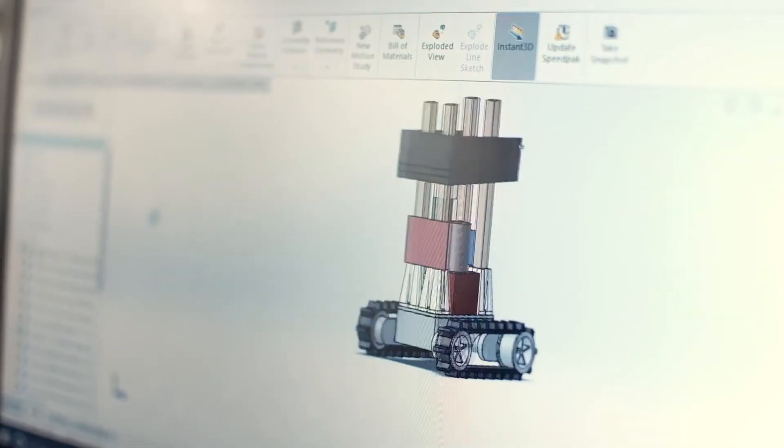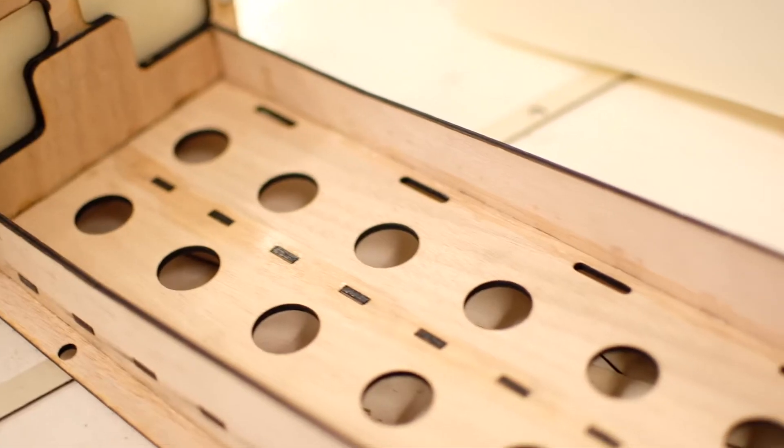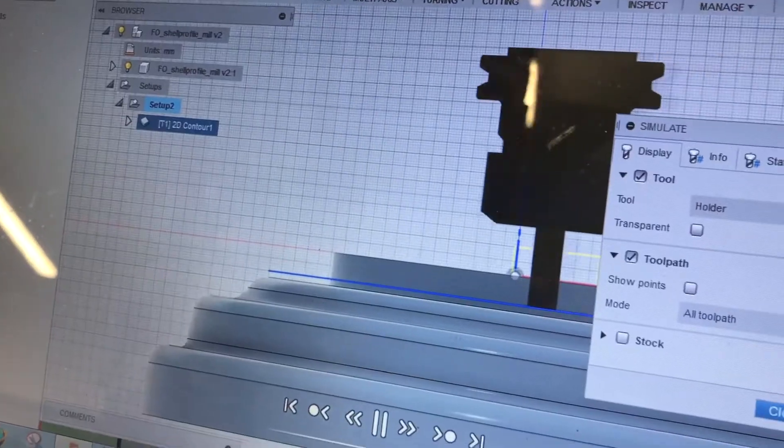Coming up with solutions, prototyping, testing our prototypes and coming up with final designs. We use CAD — computer aided design — to create our models, and then after that we can visualise how all the systems integrate together and optimise it to make our design the best it can be. Once CAD designing is done, we move into the manufacturing process where we use 3D printing, laser cutting and CNC machining to bring things to life.